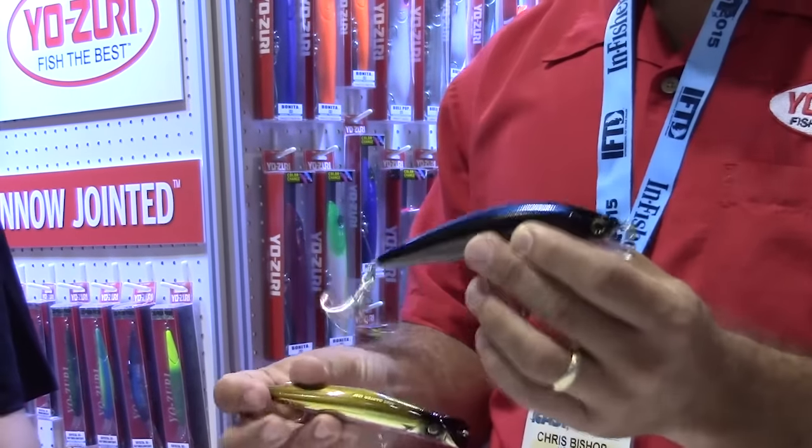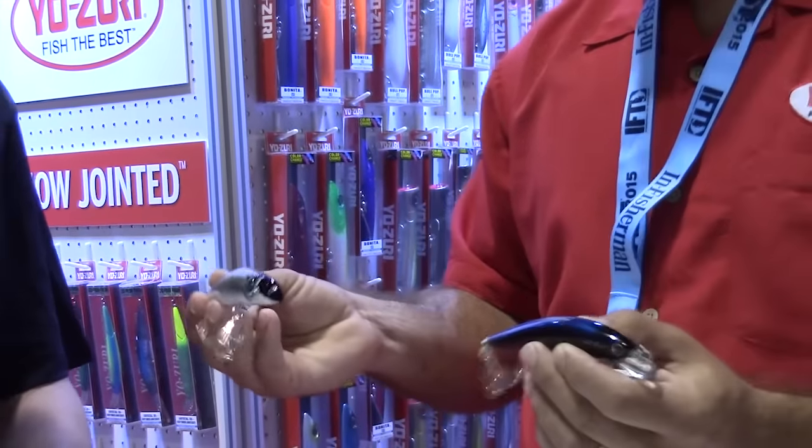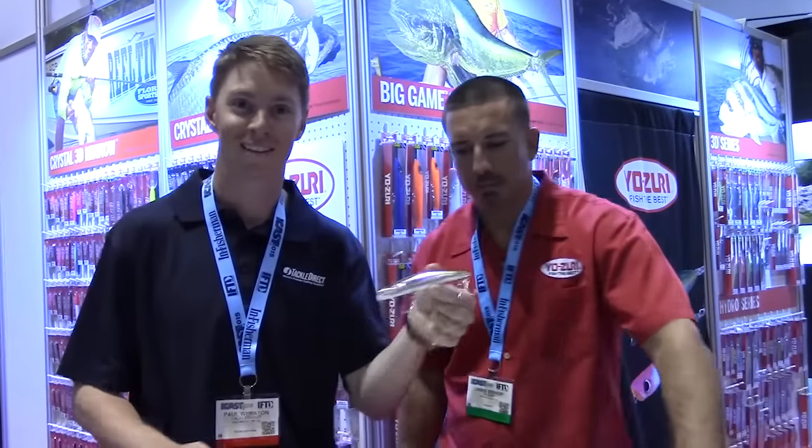These are great all-around baits for any of your inshore fish, wherever you are. Well, there you have it — the secret's out for all you Floridians. The Magdarter and the Magminnow are really, really deadly. These are awesome baits. We've been using them for a while up in the Northeast, and I know you're going to love them down in the South.